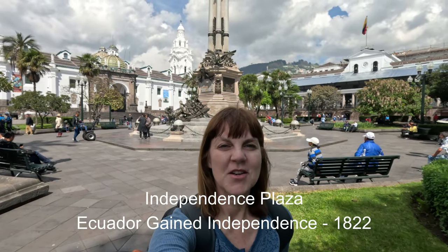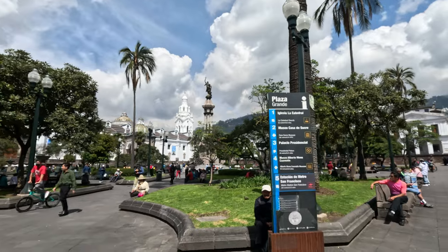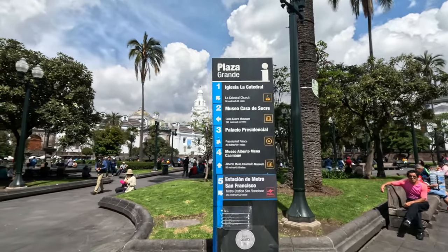A great way to start seeing Quito is in the Centro Historico — this is the heart and soul of Quito and it is a UNESCO World Heritage Site with amazing Spanish colonial architecture. Ecuador gained independence from Spain in 1822, and right now I'm standing in Independence Plaza. We're going to start off the tour taking a look at where it all began. This is a popular place to hang out and gives you an overview of everything in the plaza.